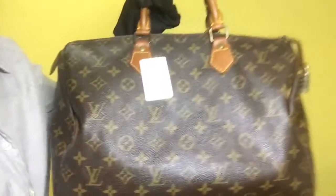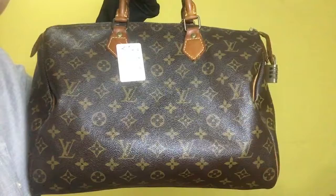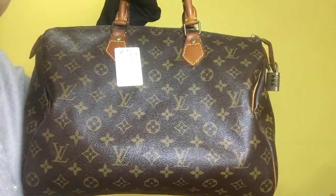This is the Louis Vuitton Speedy 35 with padlock, model M41524, date code VI072. The rank is B.